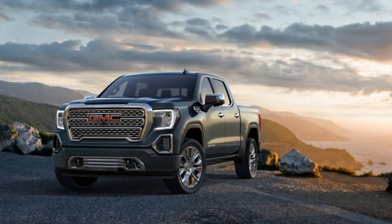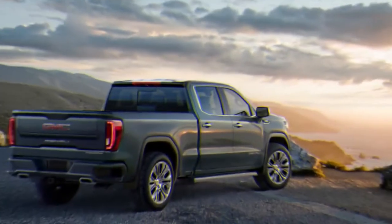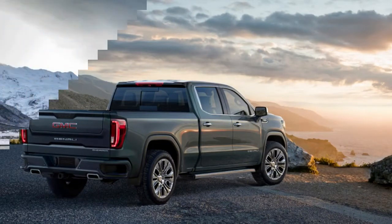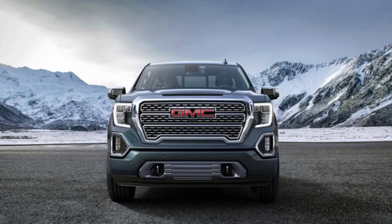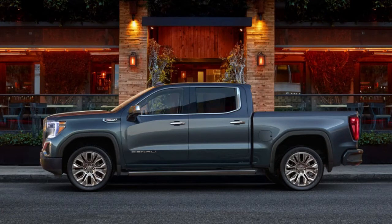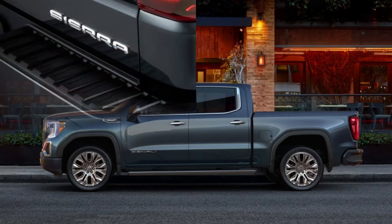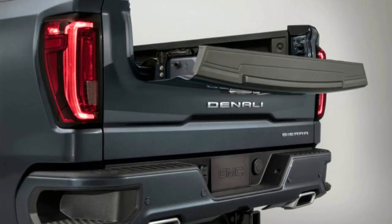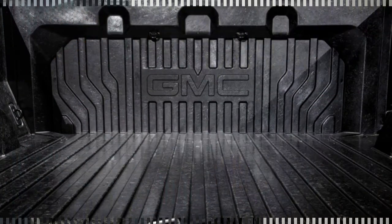Like the Silverado, there's been a significant push to cut weight in the new Sierra. The 2019 model loses as much as 360 pounds compared to the current truck. It uses aluminum for the doors, hood, and tailgate. Steel is still used for the fenders, roof, and standard cargo box. The Denali, however, gets the real surprise here — available only on the top-level trim.